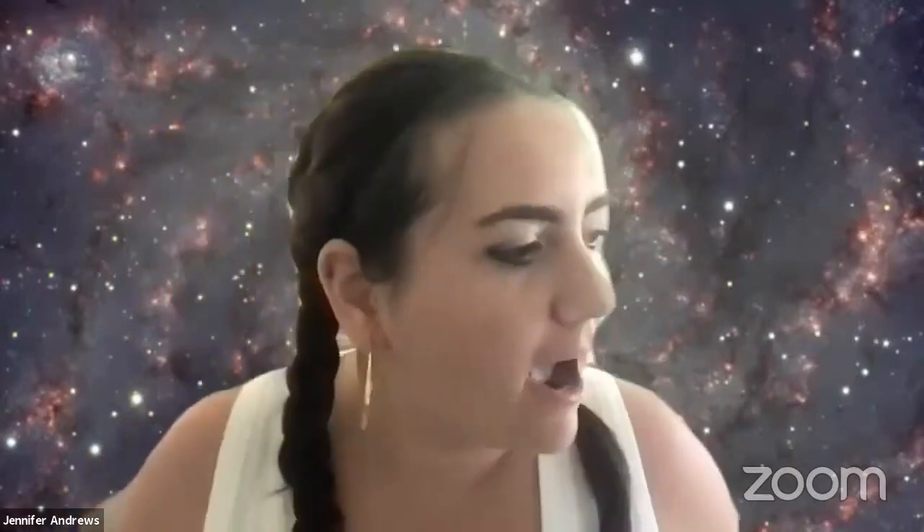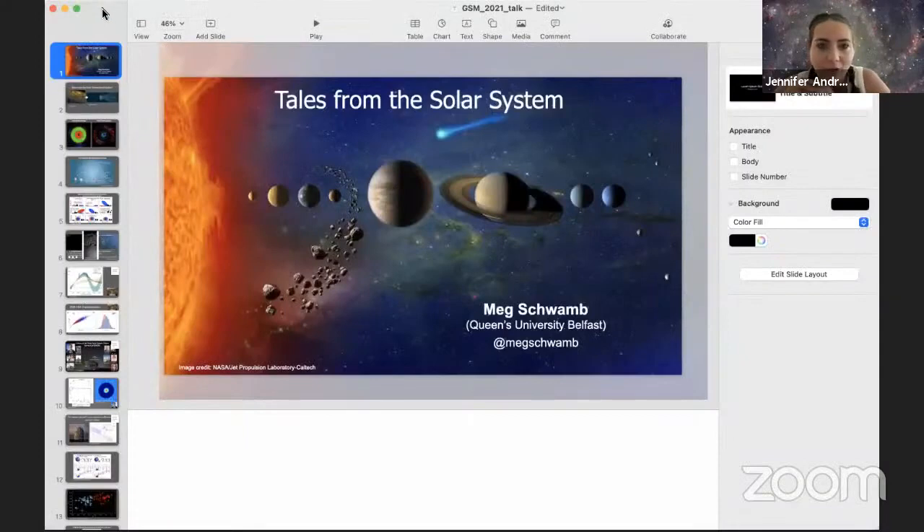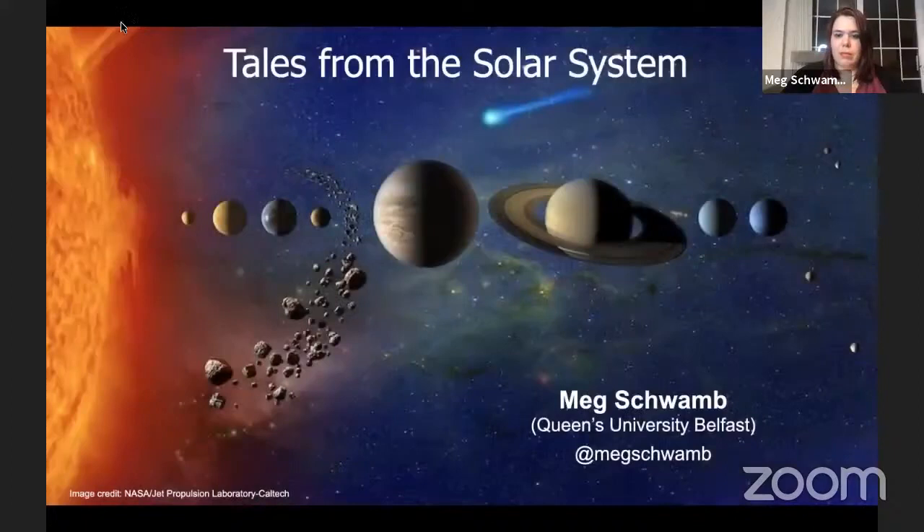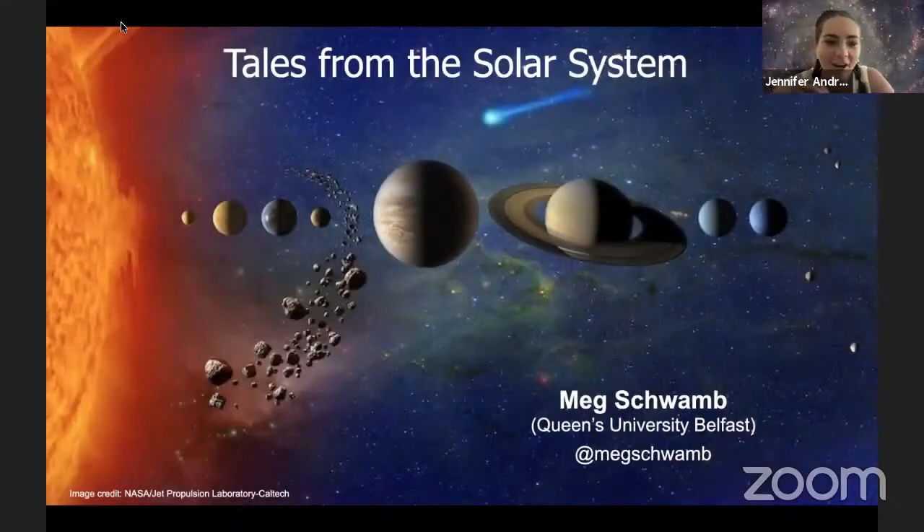We'll be starting our first session here on something I know very little about. We have Meg Schwamm from Queens University Belfast, and we're going to be talking about many moons in the solar system and various other observations, a lot of which has been done with Gemini.